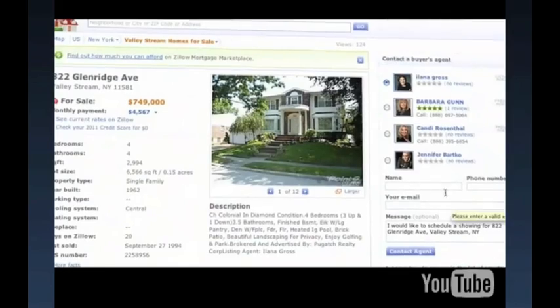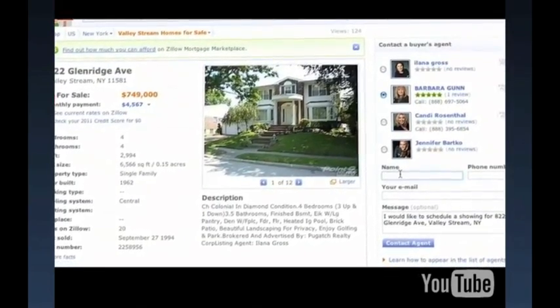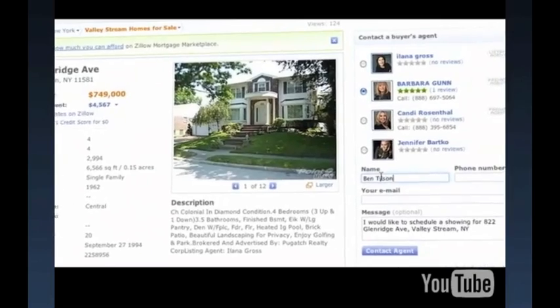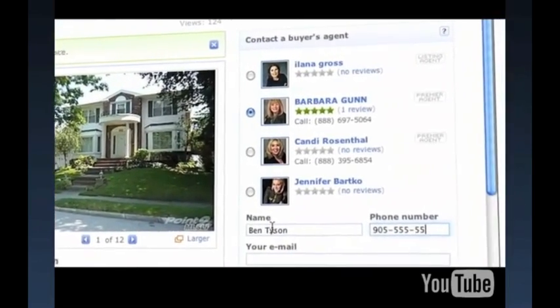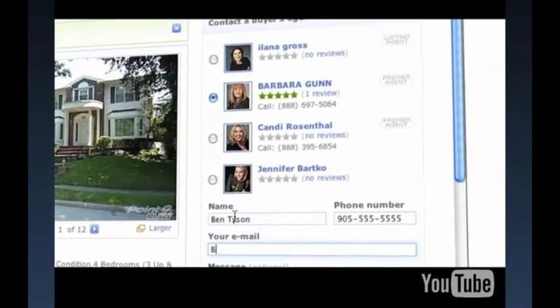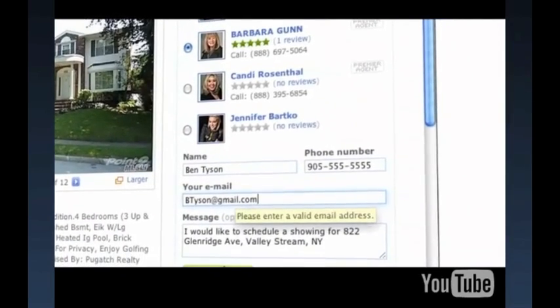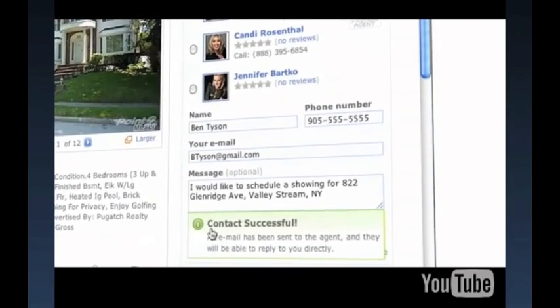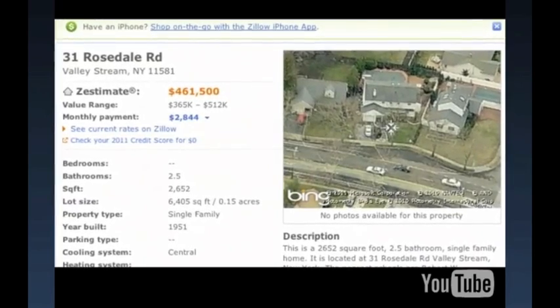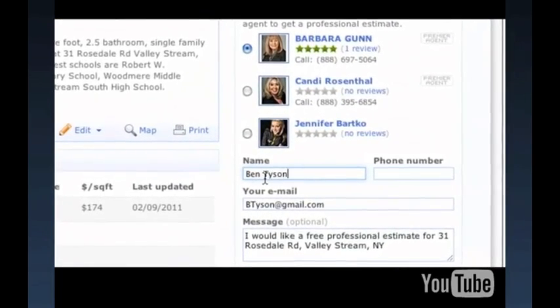First, throughout the site we present the viewer with a list of qualified agents called the Buyer's Agent List. Here, we position Premier Agents on a zip code targeted level as someone who's able to assist in showing a home or providing a CMA. This list shows up in a variety of home types, including homes that are for sale by non-Premier agents, and also on homes that are not yet listed for sale, as Zillow is a database of all homes in the United States.